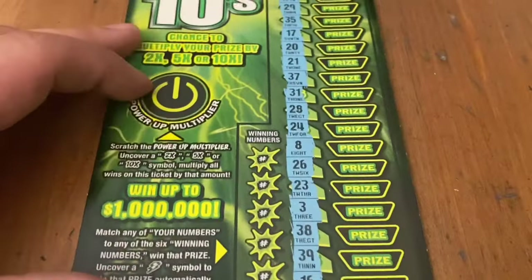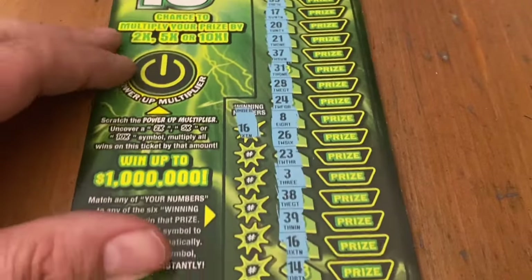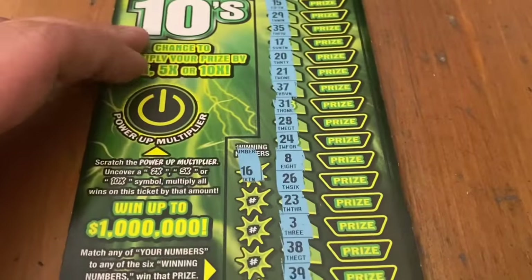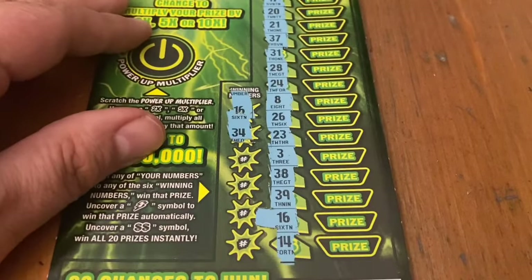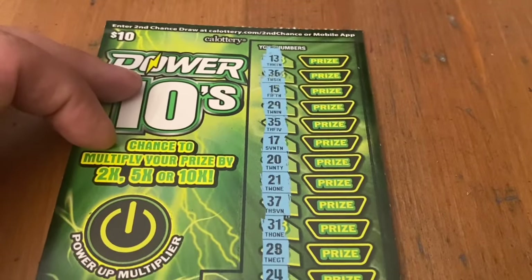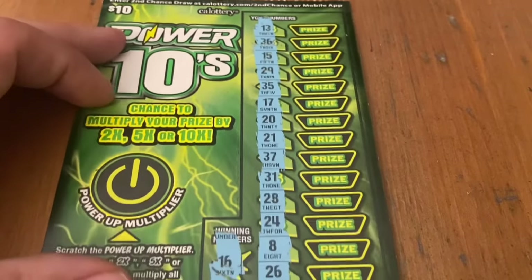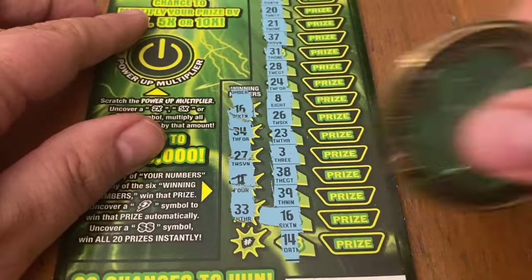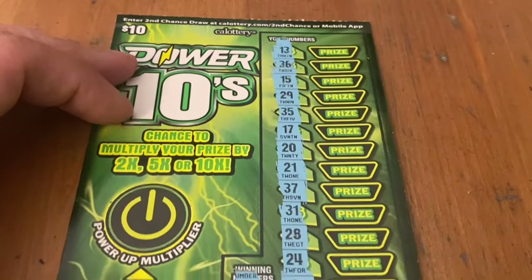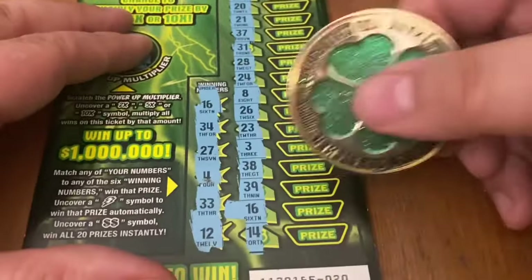Okay, all numbers on this one — ticket 20. First one up is a 16. I see 15, 17... hey, 16! We got a win on the first one. Let's see if there's more. 34 — no. 27 — no. Single 4 — no. Double 3, 33 — no. Last chance: 16 is a 12. Matching 16. Can we multiply it? No. What does 16 hold? I'll take it. That's 10 out of 70 so far.